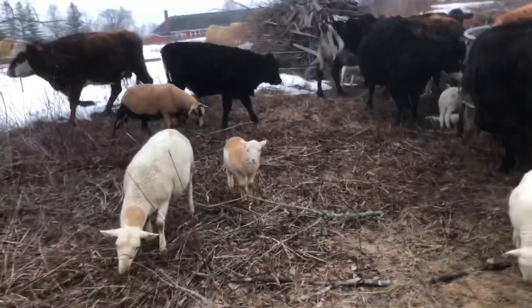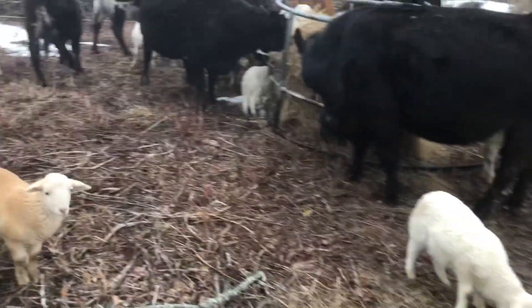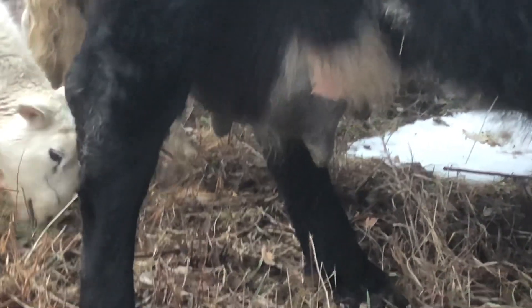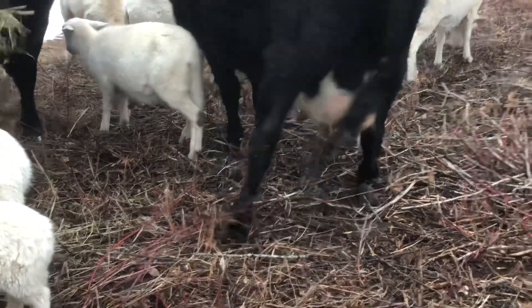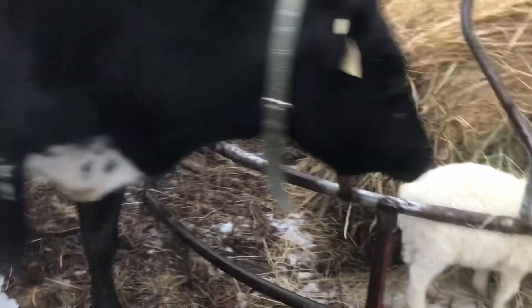These cows aren't supposed to give birth until June, but I'm not so sure that's completely true. Her bags look — I don't know if you can see that, let me zoom in — they are full. Oh yeah, those are something. I don't think she's gonna let me touch them. She's got full milk sacks; she could go soon.